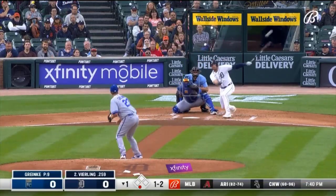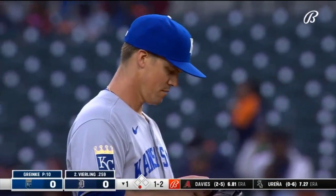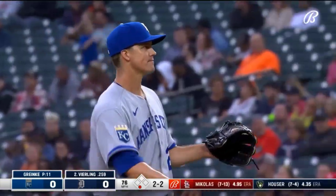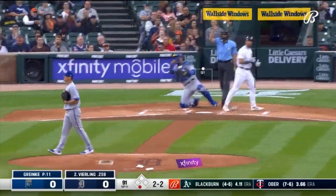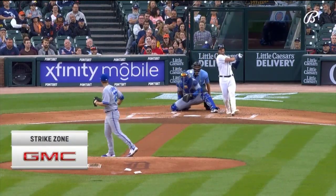Now on the 1-2. Taps it foul. He gets up to 90 with his fastball — right center field. If he hangs you something, he'll speed up your bat enough, soft enough, hard enough to strike out. He's just going to manipulate the baseball and change speeds. There's 90.